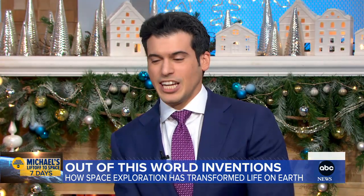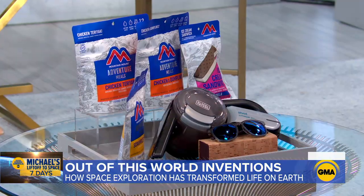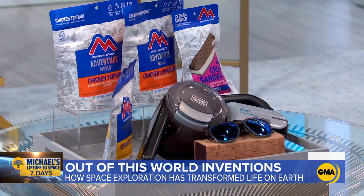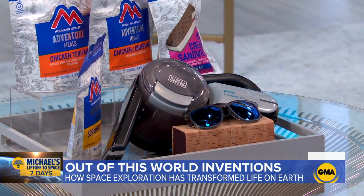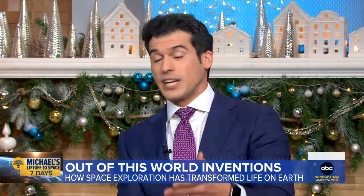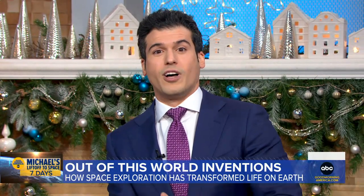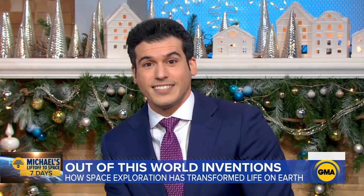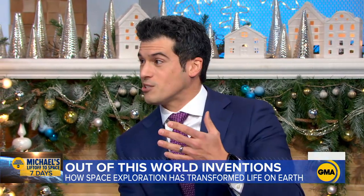It's amazing, isn't it? And here we have some of these everyday items that have history in space. You see that dust buster right there? NASA worked with Black & Decker for tools to collect rock samples during the Apollo moon landings — that led to this. Freeze-dried foods were created for long space missions where you need to keep things light. The coating for scratch-resistant glasses was created for astronaut visors.